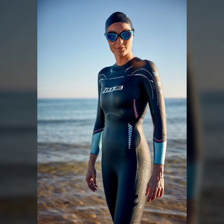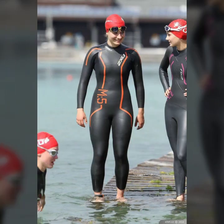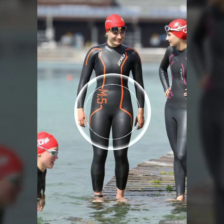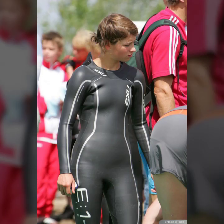Friends, if you want to buy such types of new print suit designs online, many websites offer these types of suits, like www.eva.com, www.amazon.com, and www.constorio.com. You can buy these beautiful and stylish new print suits online from there.